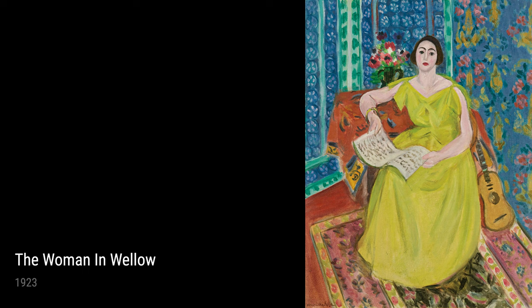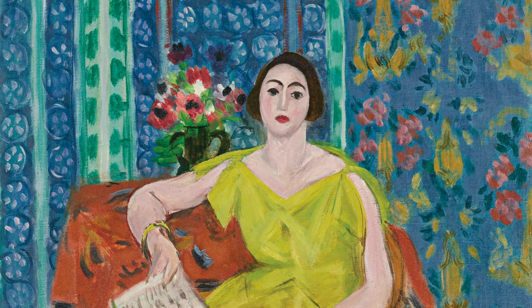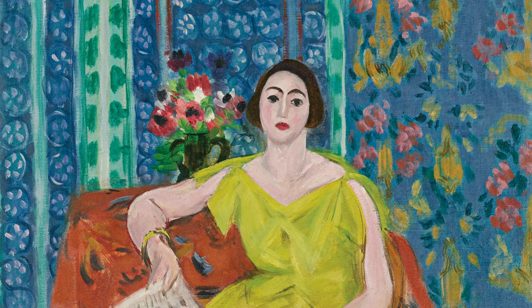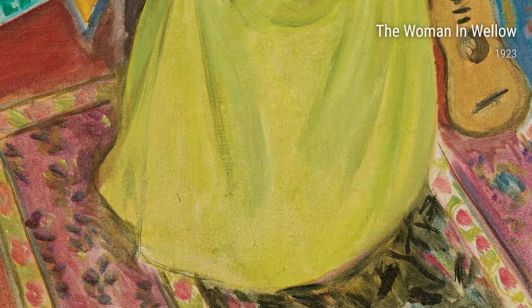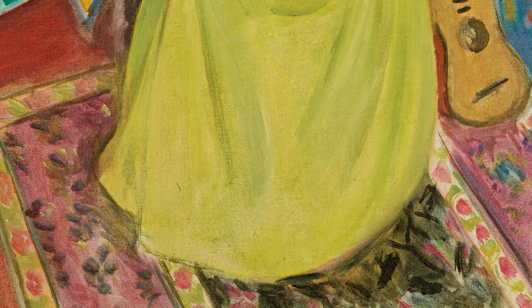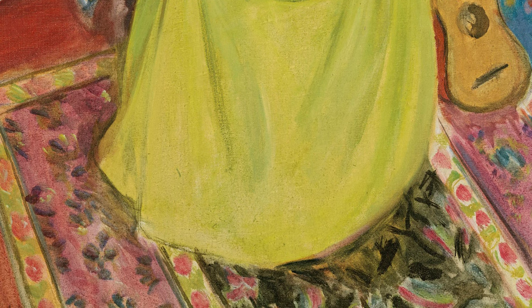In Odalisque Lying with Magnolias, painted in the same year, 1923, we see Matisse's exploration of exotic themes. The gorgeous woman, surrounded by blooming magnolias, invites us into a dreamlike world of beauty and tranquility.